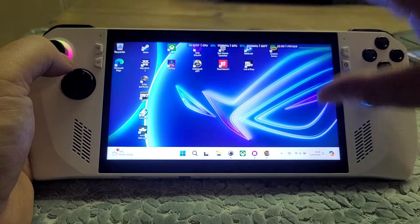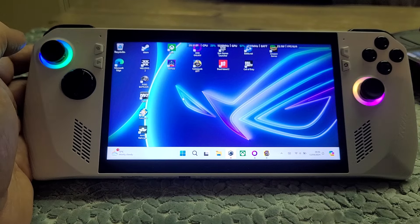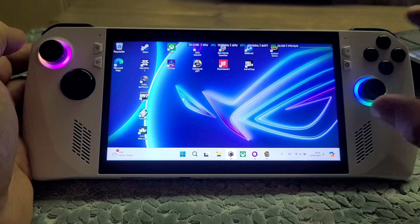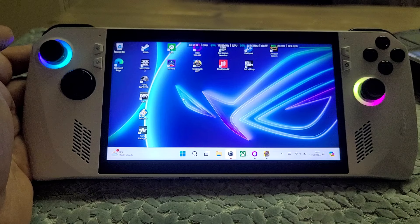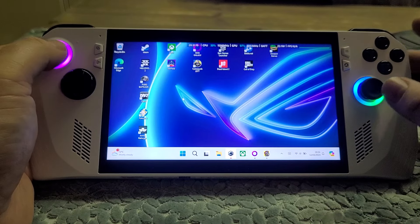A lot of the impressive experience is down to this amazing LCD screen - it's not an OLED screen. An honorable mention must also go to the sound: the speakers are fantastic, almost producing 3D sound, better than the Steam Deck. Some sounds appear to come from outside the device itself.